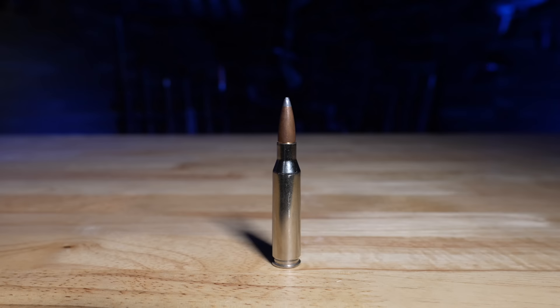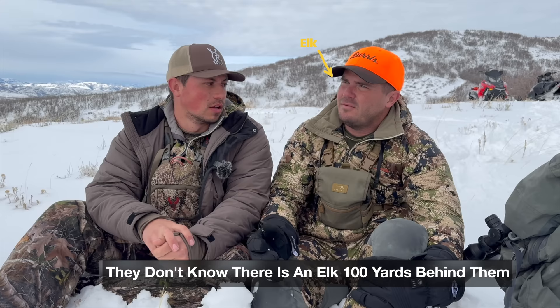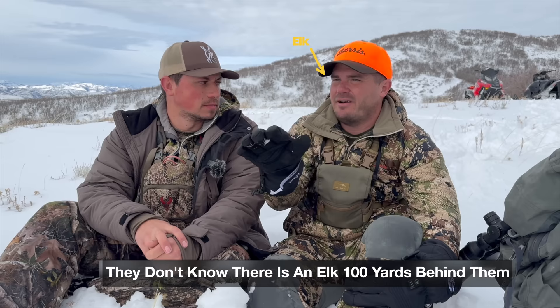For youth, I would probably go 7mm-08. I love the sevens — they don't kick a lot and have really high BC bullets. Another great youth option is the 270, which is flatter and cuts through wind better, which helps newer shooters. The 6.8 Western is also great but not as common. Next on my list would be the 30-06, which is great as well. And the last one — you'll hate me — is the 308.